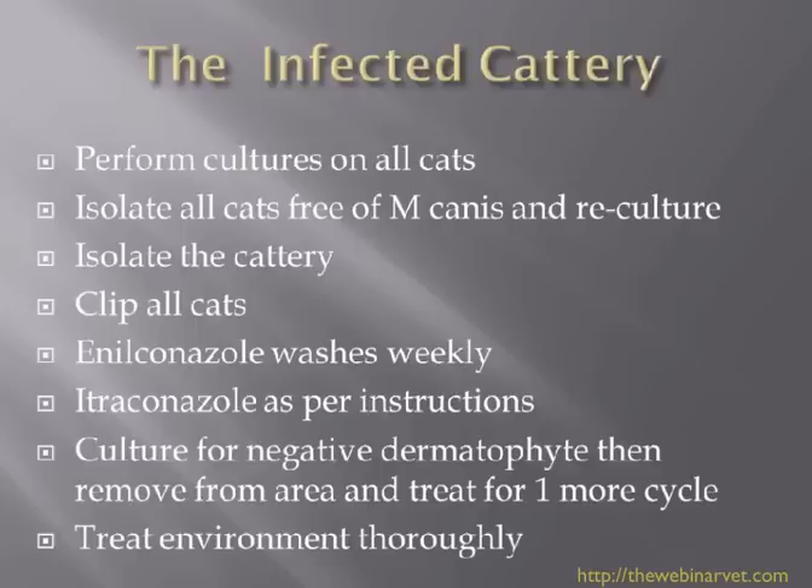Send the cultures off, or do them in-house if you feel comfortable, and after two to three weeks, if results come back showing cats that do not have M. canis, separate and isolate those — but reculture them, because in the two to three weeks you've been waiting for results, it's very possible they have become infected. You have to isolate the cattery, practise very good hygiene, change clothes if necessary, disinfect shoes, and put a stop to new cats coming in or people visiting.